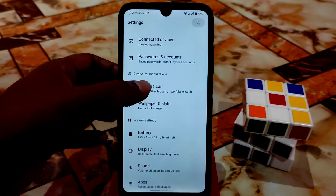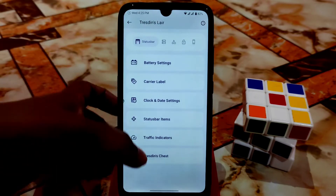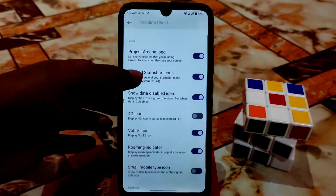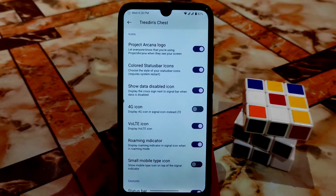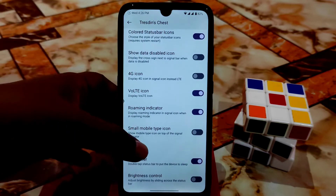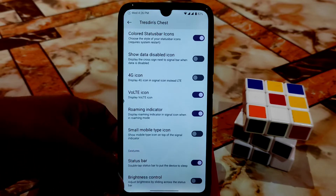The customization hub, called Tracens Layer, provides a huge range of customizations. Here you can see the Project Arcana logo is enabled, colored status bar icons are enabled. You can show or hide the data disabled icon — the cross on the signal bar. If you don't want it, just disable it. The 4G icon can also be enabled, and the brightness slider can be enabled or disabled.